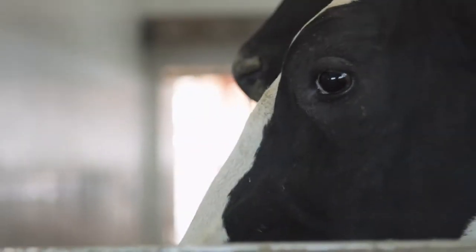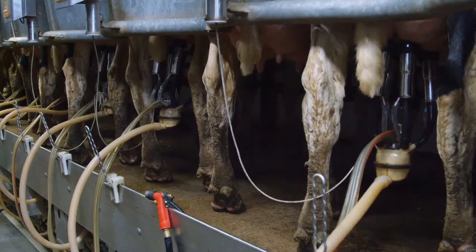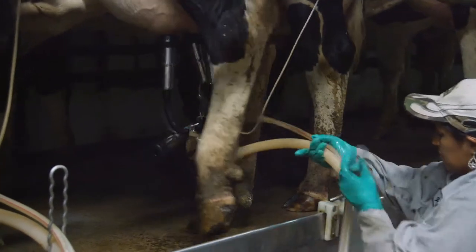Behind the comfort of each cow beats the heart of BOMATIC, the VIP. BOMATIC brought and merged the science of liners, vacuum control and pulsation into the VIP standard. These are the building blocks of productivity and cow comfort.